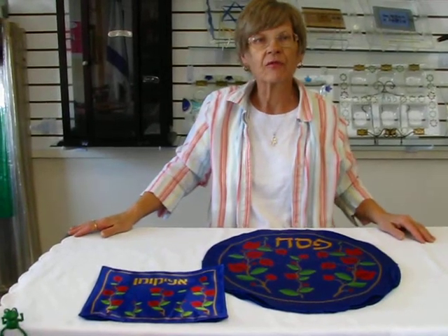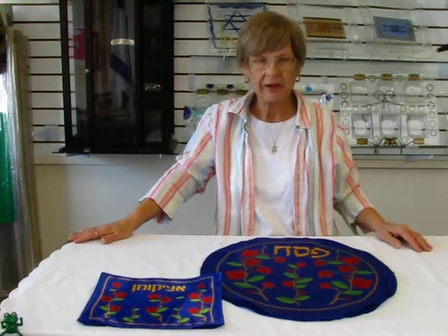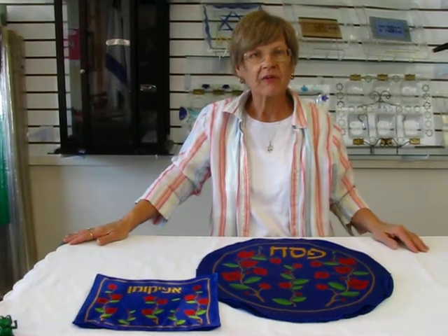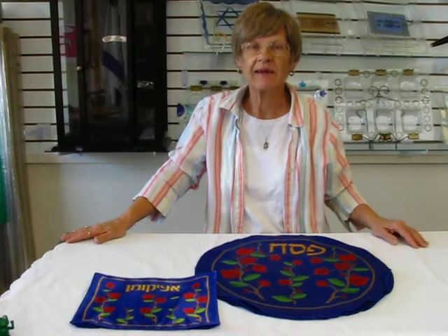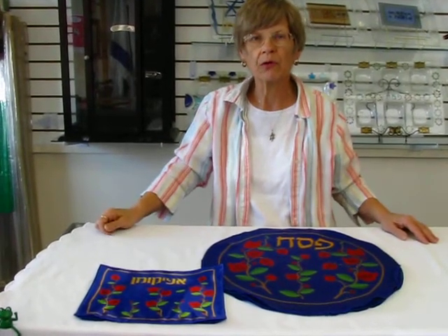This matzah cover set is for those with a budget in mind. It's beautiful yet economical. It's available at Erin's Jewish Books and Judaica in the Mile High city of Denver, or please check our drop-down menu below for ordering information.